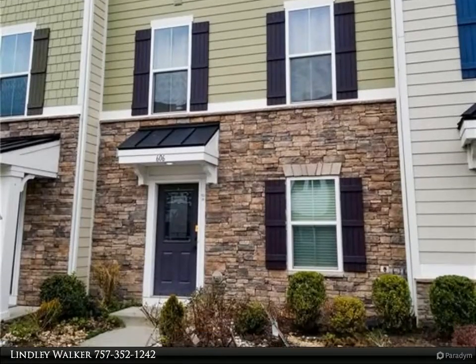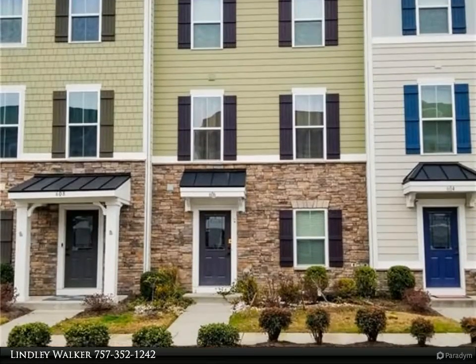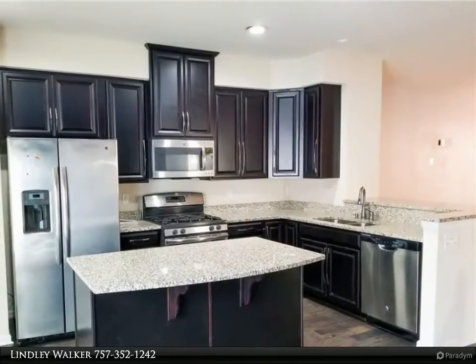Beautiful wood floors on the first and second floors, with a gourmet kitchen featuring granite countertops and stainless steel appliances, open to the living room. Large master suite with a walk-in closet. The bedroom on the first floor could also be great office space.